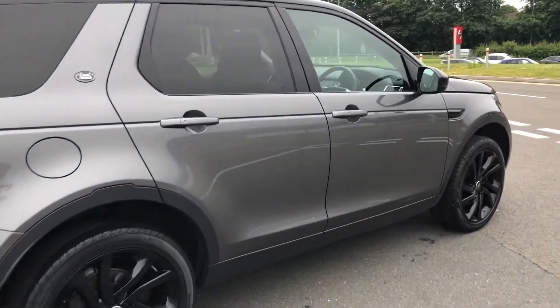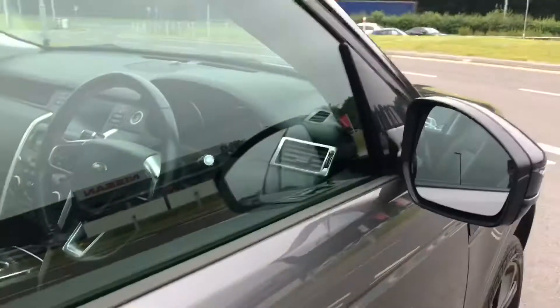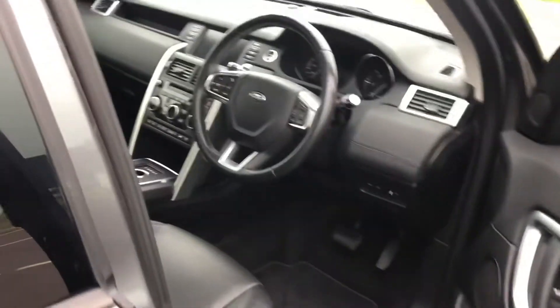Going round and towards the front, you do also have keyless entry. So if I tap here it will lock the vehicle, and if I pull the handle it will unlock the car as long as the key is nearby.